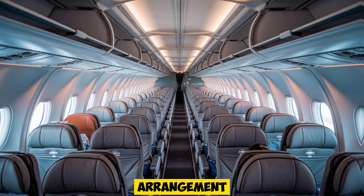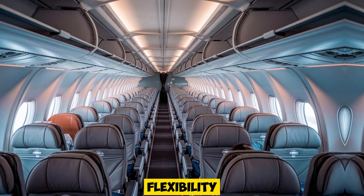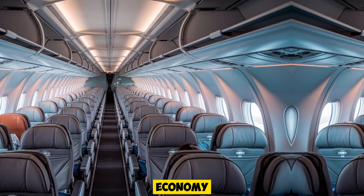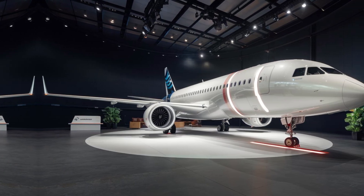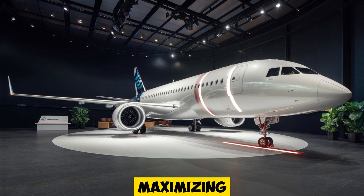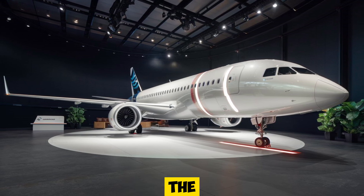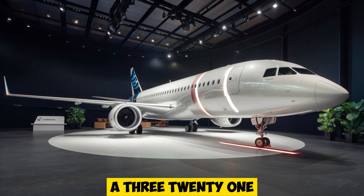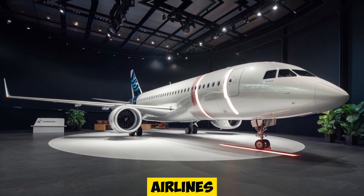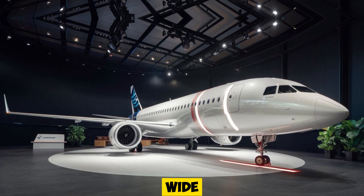The seating arrangement is spacious enough to cater to different class layouts, giving airlines flexibility to offer anything from all-economy configurations to multi-class setups. Innovations like larger windows enhance the passenger experience by maximizing natural light, while wider seats and increased legroom options add to the comfort for long flights. These features make the A321XLR a popular choice for airlines looking to deliver a high-quality travel experience without requiring a wide-body aircraft.